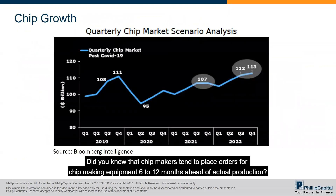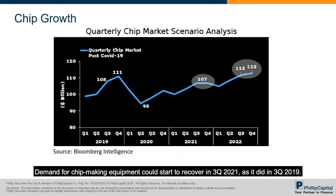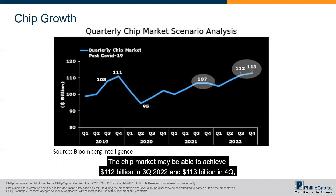Did you know that chip makers tend to place orders for chip-making equipment 6 to 12 months ahead of actual production? Based on a scenario from Bloomberg Intelligence, the quarterly chip market may recover to $107 billion in Q3 2021, similar to Q3 2019. Demand for chip-making equipment could start to recover in Q3 2021, with the chip market potentially achieving $112 billion in Q3 2022 and $113 billion in Q4 2022.